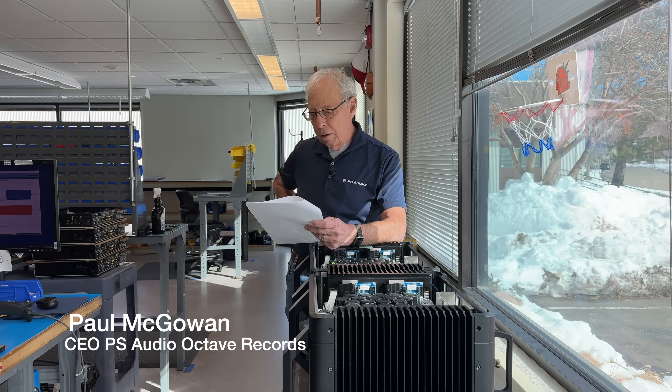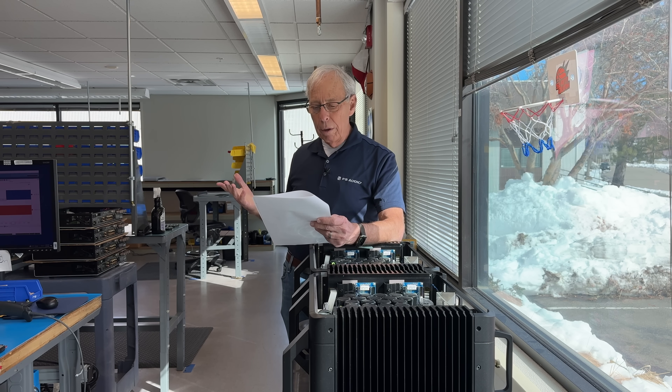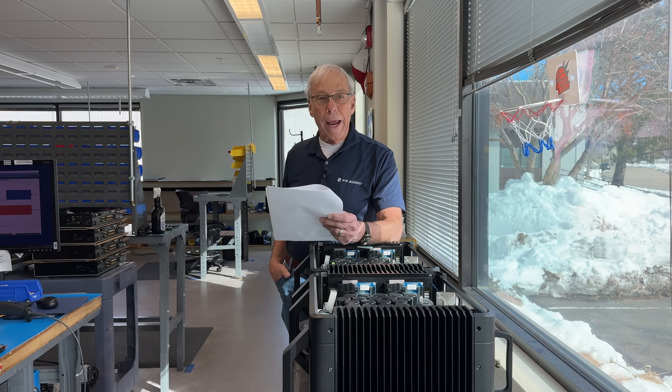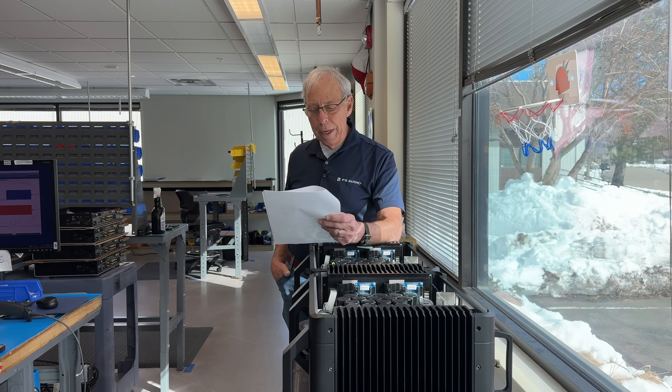Sean in Colorado Springs, Colorado asks: within virtually every brand and every range of speaker, there's only one small tweeter combined with anything from just one larger driver in a small bookshelf design to multiples of much larger drivers in a full range floor standing design. The same small tweeter serves the full line from the smallest to the biggest speakers. Why is this? Are tweeters that much more powerful, or are higher frequencies just easier to produce than mids and lows?